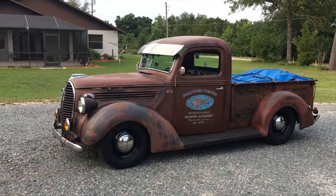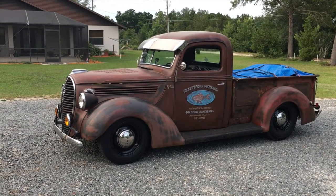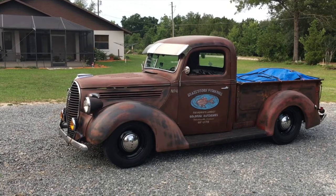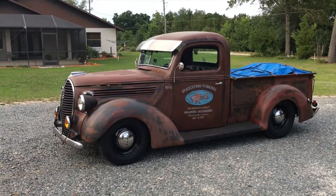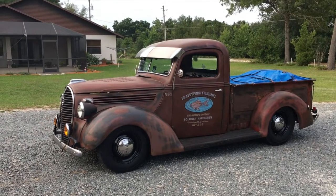It has an eight-inch rear end and a four-inch front dropped axle, all brand new with disc brakes. Everything runs and drives great. It's been as far away as 600 miles on one trip out to Alabama.